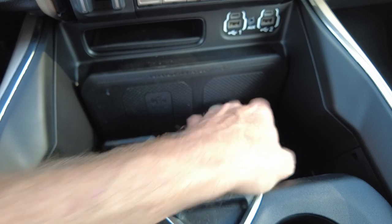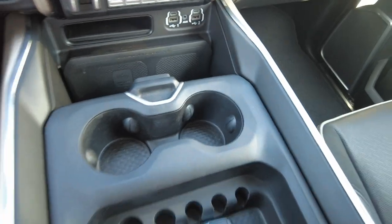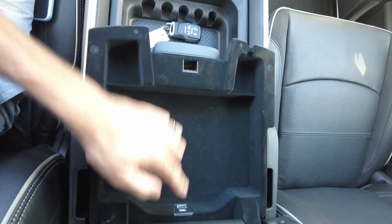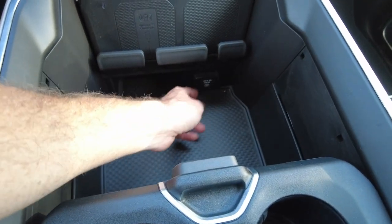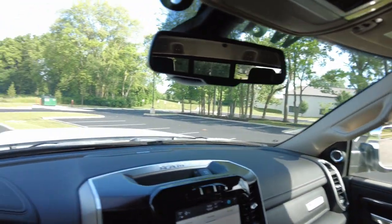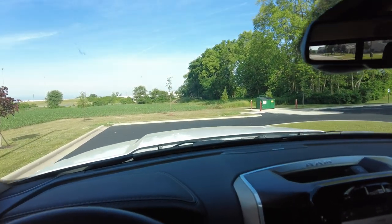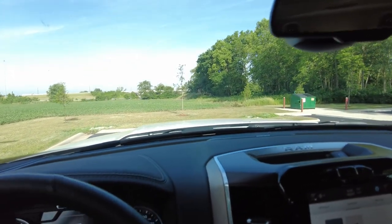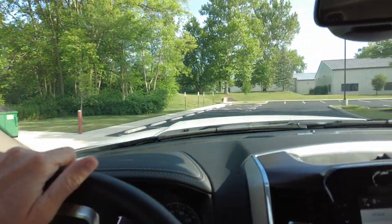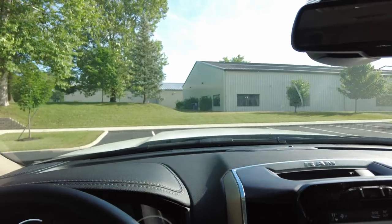You have keyless entry with unlock, lock, and tailgate release, plus remote start. There's a nice Waldoch badge in the center console along with a USB port and a 400-watt 115-volt power outlet. This is a really nice, well-done truck from both the Ram and Waldoch sides — unique, with higher resale value and not looking like every other truck in the neighborhood. If you have questions, contact one of our representatives. Check out our website for inventory, and as always, thanks for hanging out.